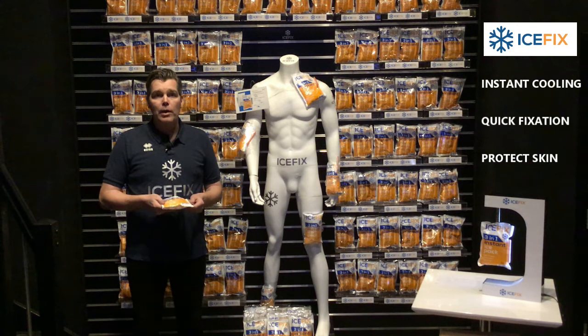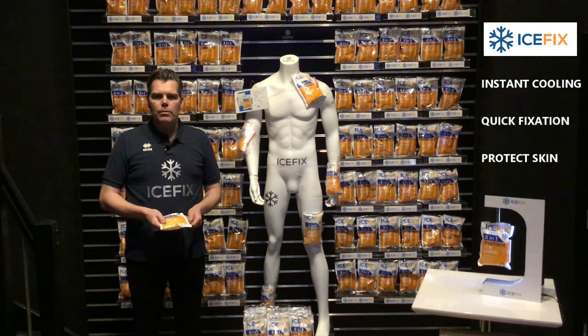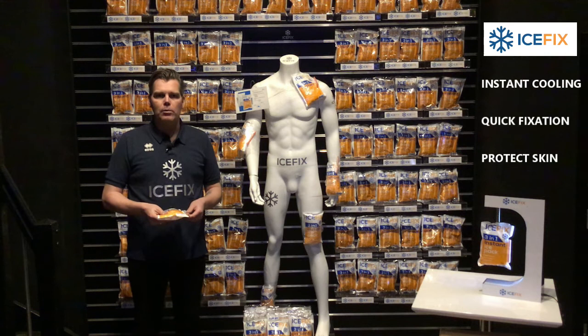What is special about IceFix? You have to be careful when you use ice packs. We have added an isolating non-woven layer to protect the skin. You always look for something to fixate the ice pack to the place of the injury — that could be bandage from a medical bag, or a sock because you run out of bandage.